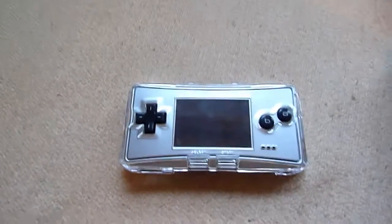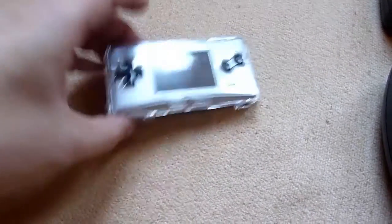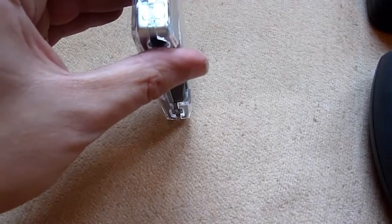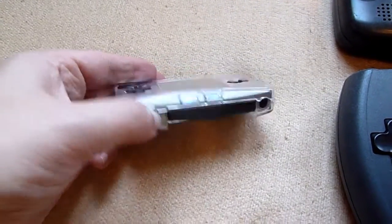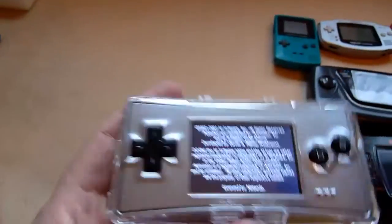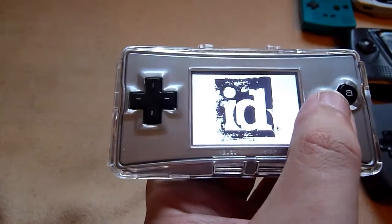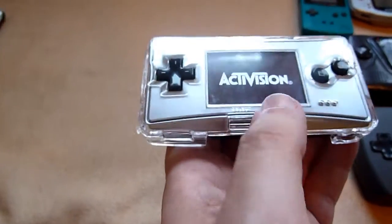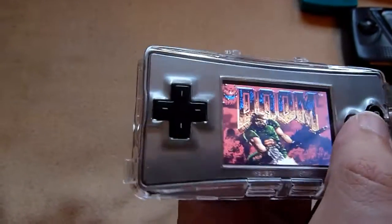The next one is the Game Boy Micro — it's the smallest one. I'll try to turn it on. What a surprise — here it is! Maybe I can play one-handed with this little thing. That's nice logos, very interesting.